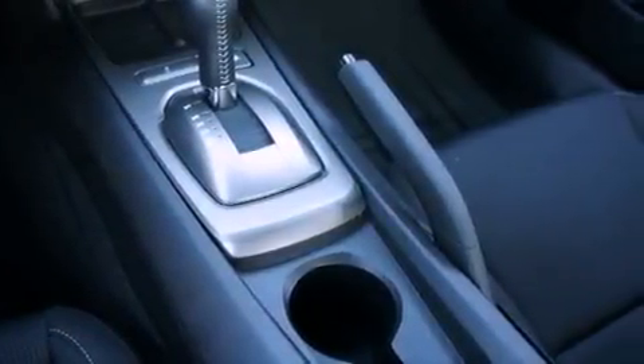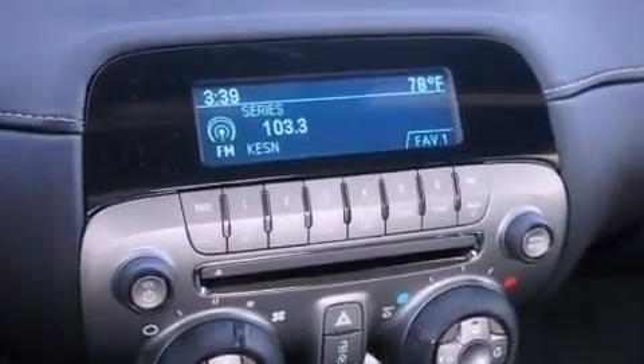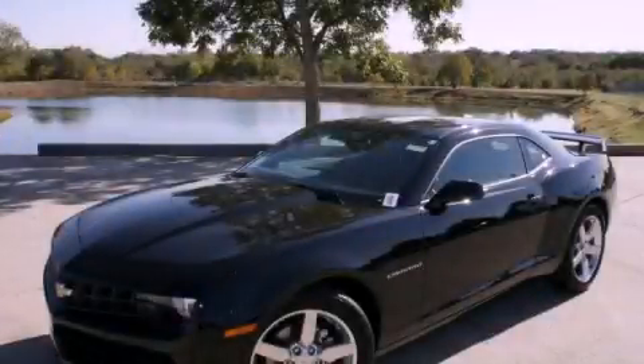With an EPA estimated rating of 28 miles per gallon on the highway, this automobile is clearly a fuel-efficient choice. Please call today to reserve this vehicle for a test drive.